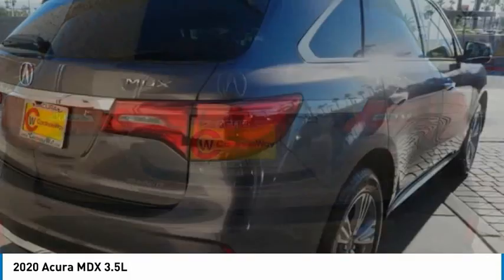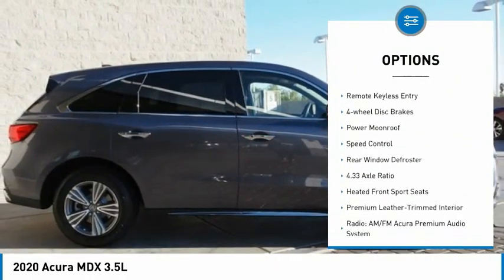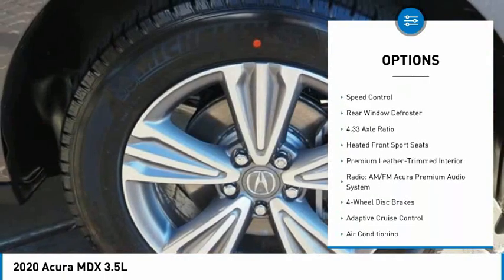Here are some of this vehicle's great options: electronic stability control, alloy wheels, power liftgate, brake assist, traction control.